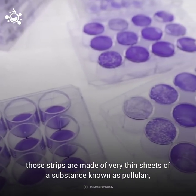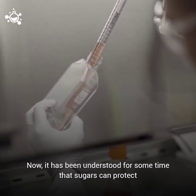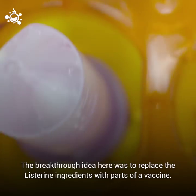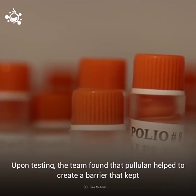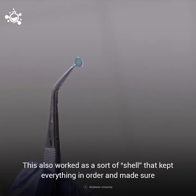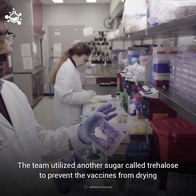Those strips are made of very thin sheets of a substance known as pullulan, which is a polysaccharide — or in simpler terms, a sugar. It has been understood for some time that sugars can protect the molecular integrity of things like enzymes. The breakthrough idea was to replace the Listerine ingredients with parts of a vaccine. Upon testing, the team found that pullulan helped to create a barrier that kept oxygen away from the vaccine's molecules, acting as a sort of shell that kept everything in order and made sure the vaccines didn't fall apart when exposed to heat. The team also utilized another sugar called trehalose to prevent the vaccines from drying out entirely as they were dried and placed on a film.